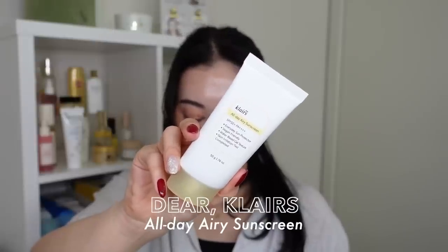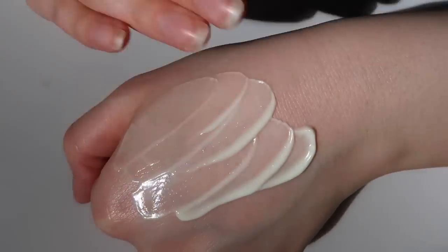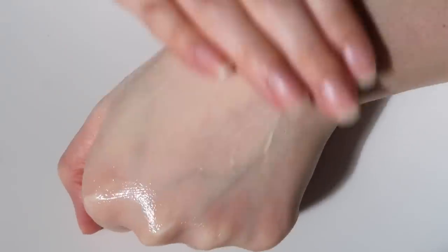Next is the Klairs All Day Airy Sunscreen — this one is almost empty. It has a special place in my heart because it was the sunscreen I included in my first ever skincare collab box with Wishtrend. So many of you messaged me saying you loved this sunscreen, so I'm just so happy I was able to introduce it to so many of you. My partner Logan has absolutely loved this one — it's been his go-to for every day. While a lot of K-beauty sunscreens this year had a really similar formula, this one was something a little different — it has an almost water-gel kind of texture that I didn't really see in other Korean sunscreens, and it instantly blends out to absolutely nothing.